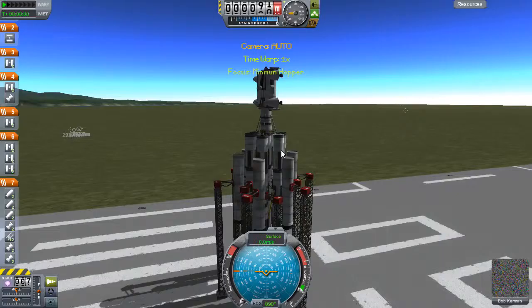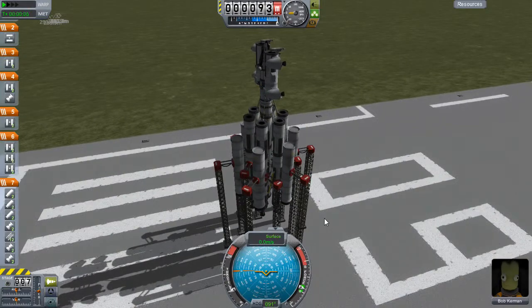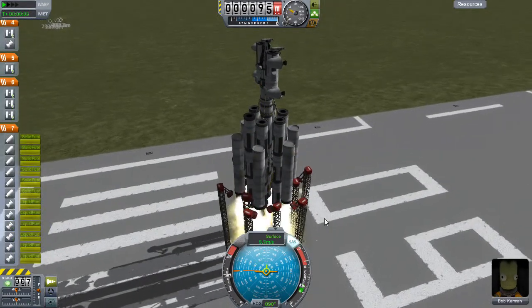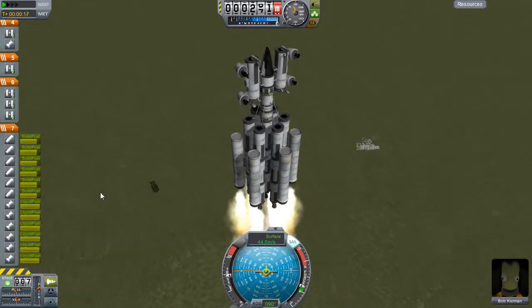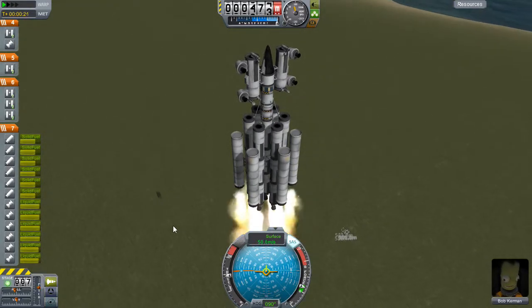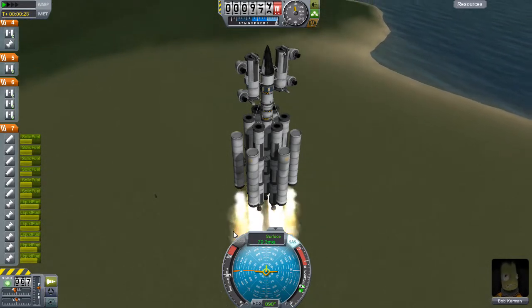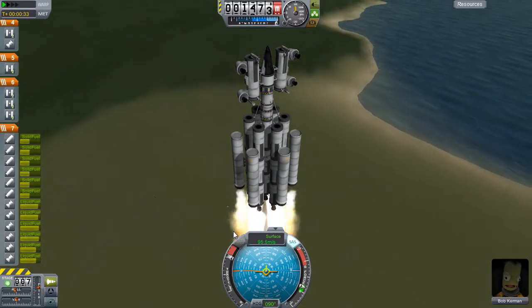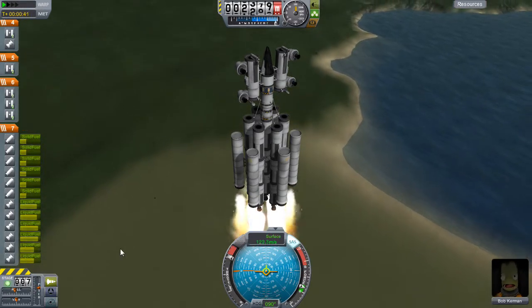Welcome back to Kerbal Space Programme. Bob has heard of Lenry's troubles and wants to lend a hand. We were working on a replacement for the Keithane Hunter when we noticed we had absolutely no way of remote controlling it to send it up to Lenry, so Bob has decided he really wants to help out Lenry.